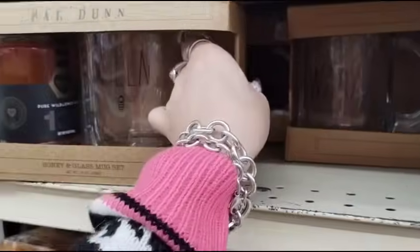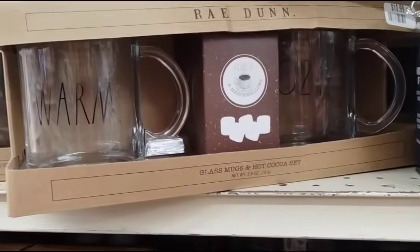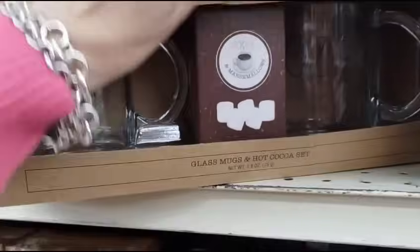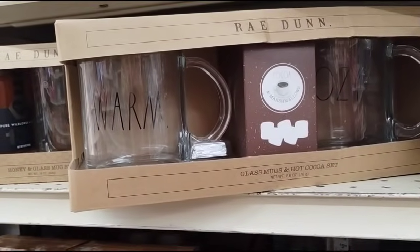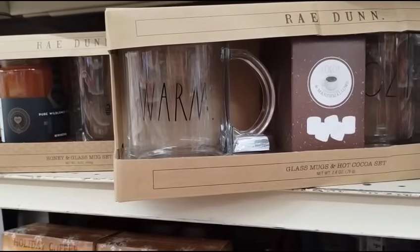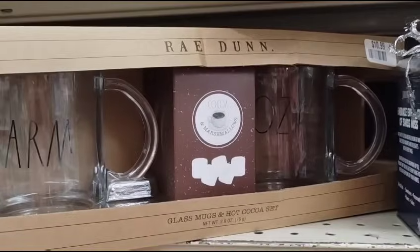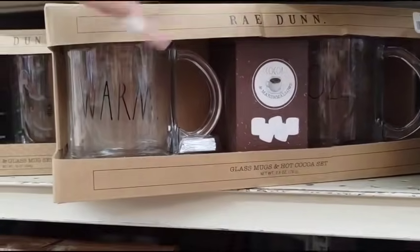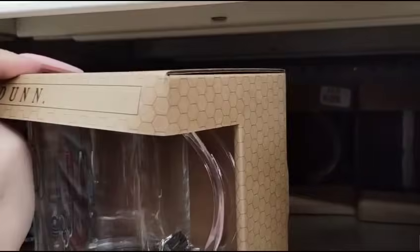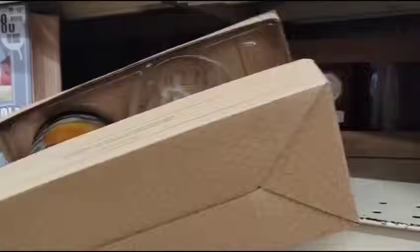We didn't even get to the good goods. Look — Warm and Cozy, $10.99! You can get this whole pack for like $6? That is awesome! So if you bought both, this would be $6. The Queen Bee one — I'm just stunned. Do you guys know what a deal we're getting?